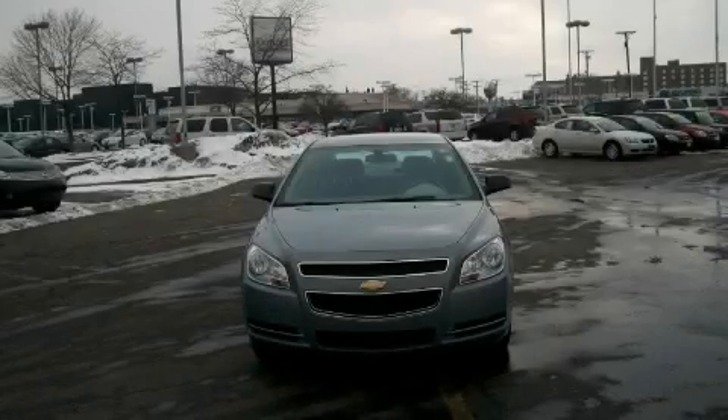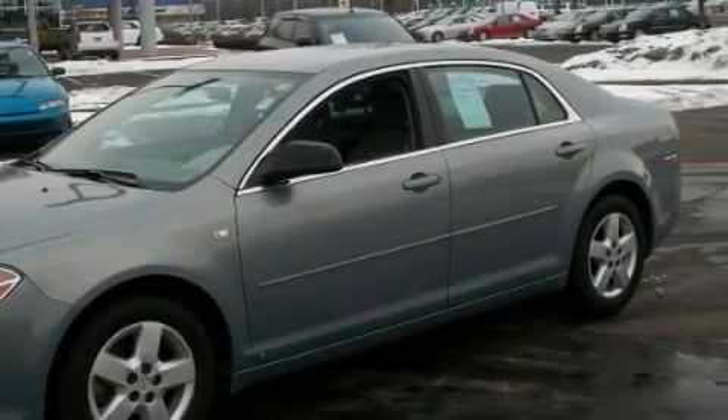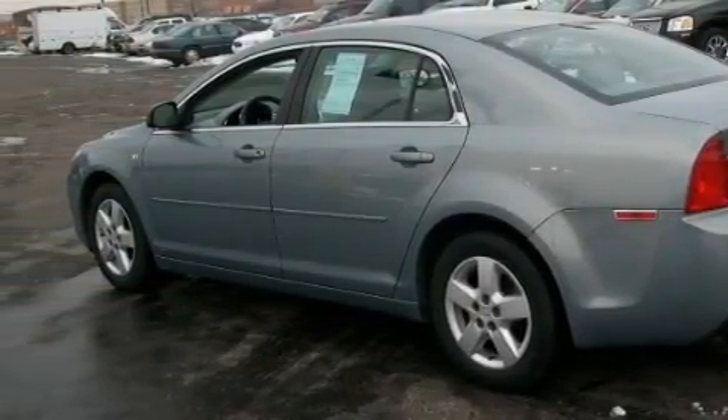This is a 2008 Chevrolet Malibu. This Chevrolet's list of numerous features includes power windows, a remote start feature, XM satellite radio, side impact airbags, an anti-lock braking system, and this vehicle has just over 61,000 miles.